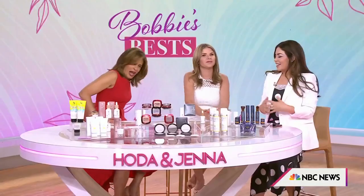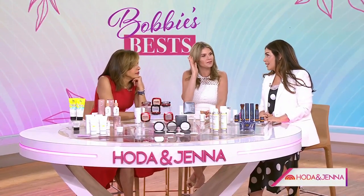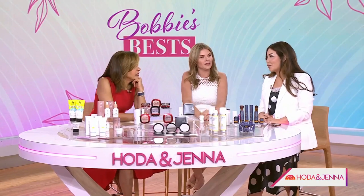Hey, BTN, what you got for us today? Moment of truth — do you wear sunscreen every day on your face? I do. I don't. Hoda, you're the sun.